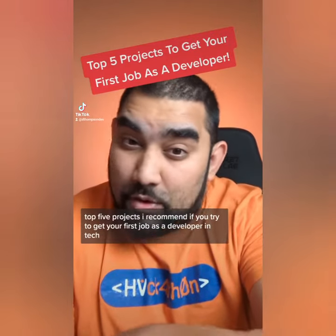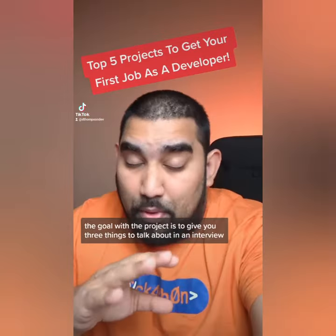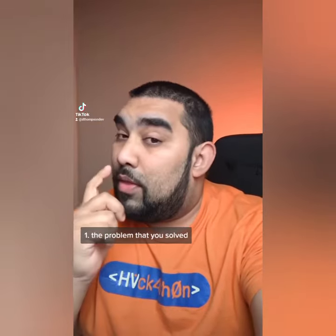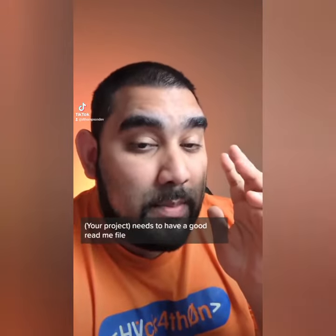Top 5 projects I recommend if you're trying to get your first job as a developer in tech. The goal with the project is to give you three things to talk about in an interview: the problem that you solved, the way you approached it, and your actual solution. It needs to have a good README file.